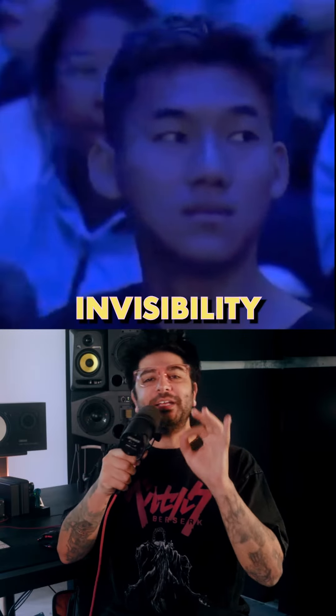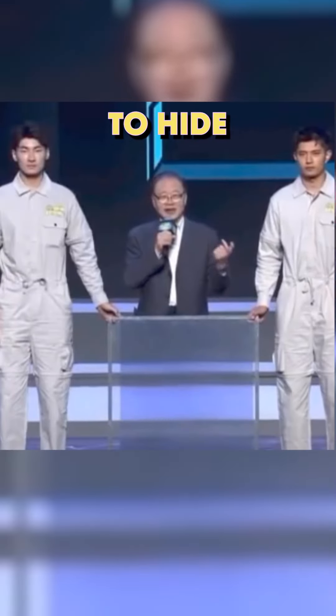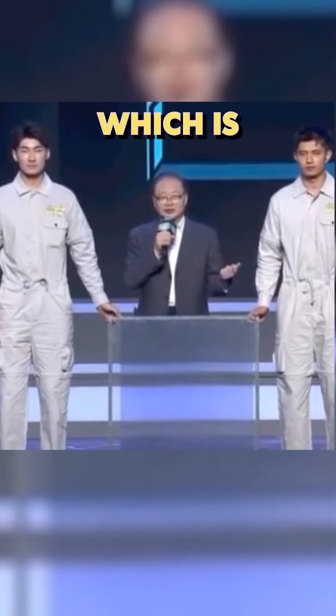China has just unveiled their invisibility cloak and it's pretty darn good. The coat was designed to hide the person wearing it, which is pretty obvious.